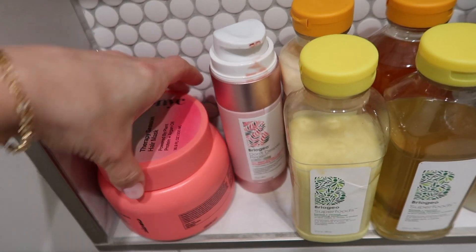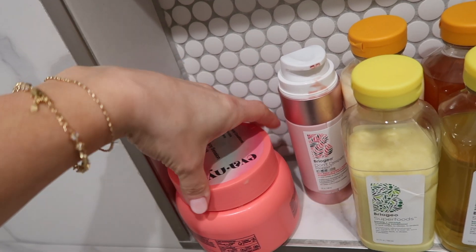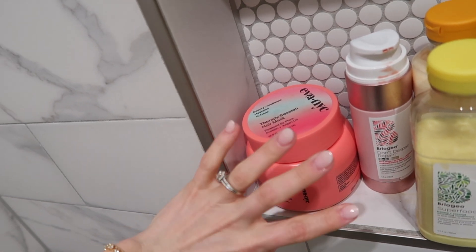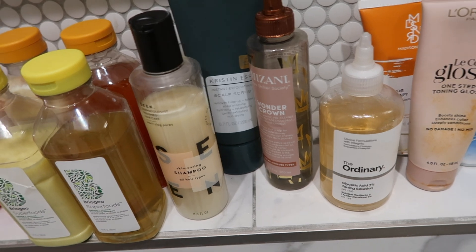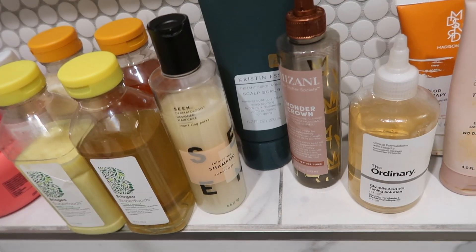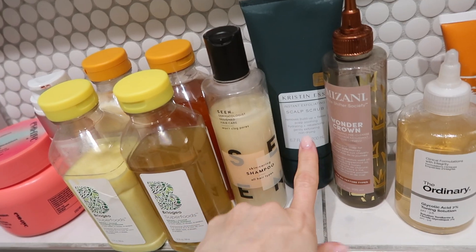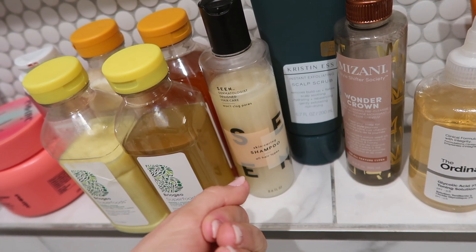I was influenced by TikTok to buy another hair mask — it's thick and makes my hair immediately feel softer, which means it probably has silicones and is just coating rather than deeply hydrating. I won't repurchase. For scalp issues, I've been trying a scalp treatment that won't clog hair follicles — I use it when there's buildup. I also have a scalp scrub, but it's not my favorite — I only got it on sale. It smells good but is hard to work in and doesn't do much.